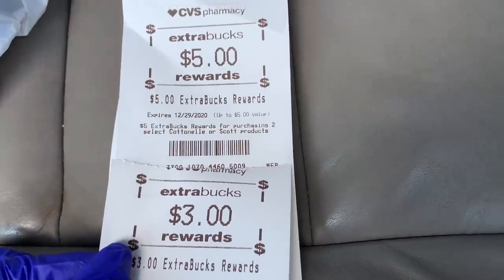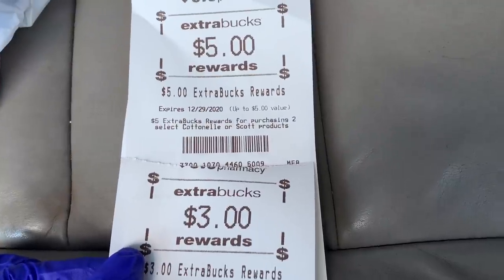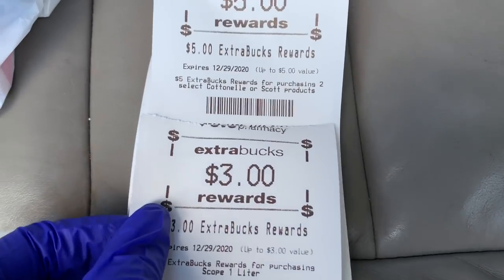That's it for my CVS shopping today. If you're new to couponing at CVS and don't have a lot of Extra Bucks, watch my ten dollar challenge video — it can help you get started. Hope you guys enjoyed this. Thank you so much for watching, love you, and I'll see you in my next video!